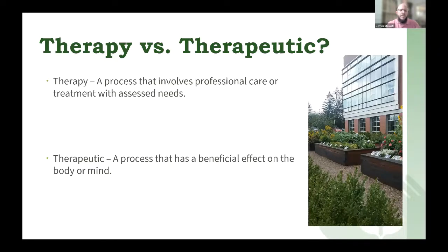Therapy is a process that involves professional care or treatment with assessed needs. It is led by a therapist — somebody who's trained in using a specific modality and working with clients — versus the term therapeutic, which is a process that has a beneficial effect on the body or mind.